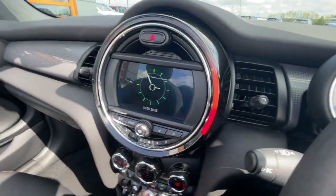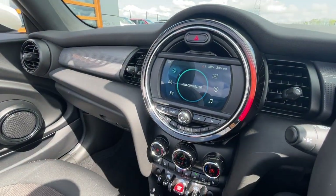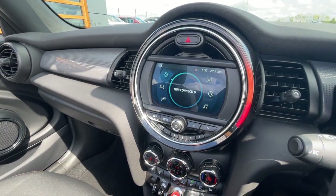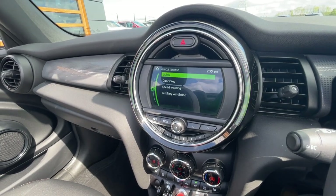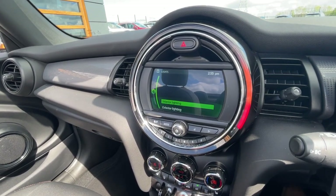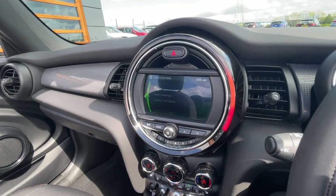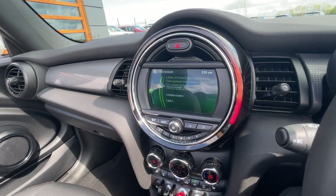It does have an LED ring all around which changes colour. It's got features such as Mini Connected, which is standard, and there's also My Mini which has all different vehicle settings regarding interior and exterior lighting, as well as speed warning. I'll just show you the vehicle status — including tire pressure.